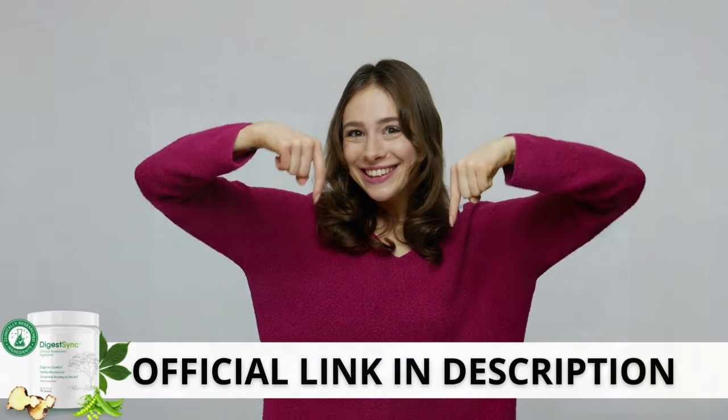Alright folks, we've reached the end of the video. I hope you enjoyed it. Don't forget to subscribe to the channel for more content like this. Until next time.